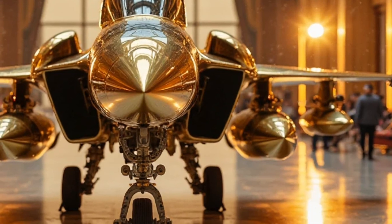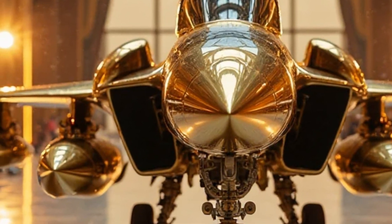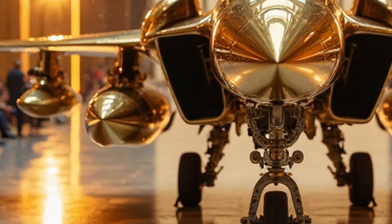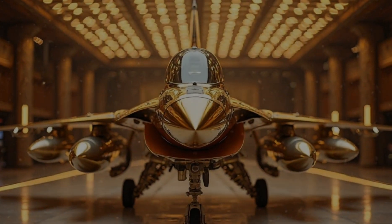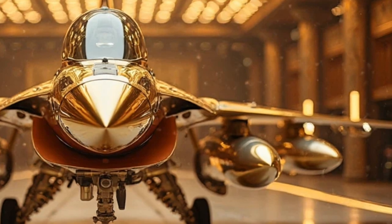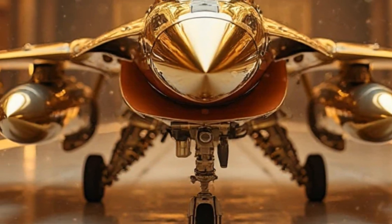Welcome back to Car Reviews, where we usually cover the hottest cars on the planet — but today we're taking things to an entirely new level. Buckle up, because this isn't just any vehicle; it's a fighter jet. Not just any fighter jet, but the JF-17 Thunder 2025 Gold Edition. The legendary JF-17 Thunder, co-developed by Pakistan and China, has received a futuristic upgrade, and today we're getting an exclusive look at this gold-plated beast in a luxury showroom, where it stands like a masterpiece of modern aviation.